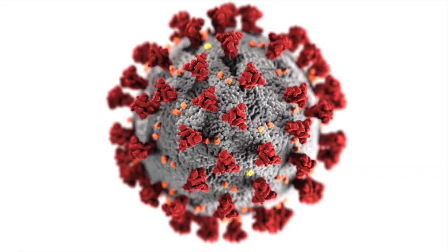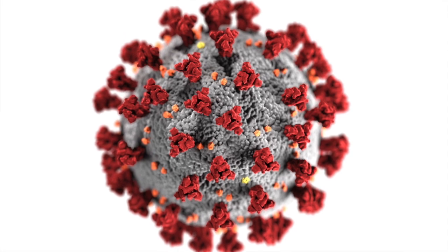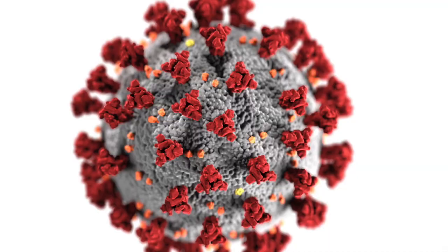Some of these particles, like the coronavirus that causes COVID-19, can make us sick. So we want to prevent the harmful particulates from getting into the air and into our bodies. One great way to do this is by wearing a face mask. Essentially, masks filter particles from the air by trapping them in the fibers that make up the mask material.